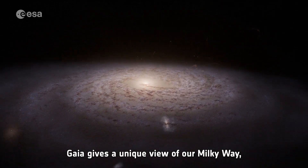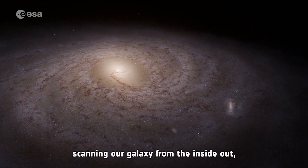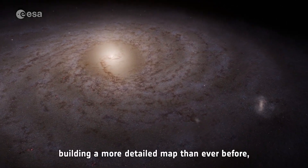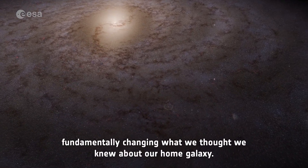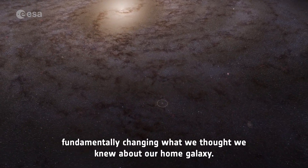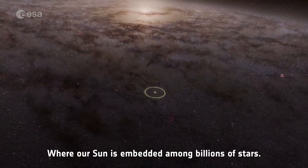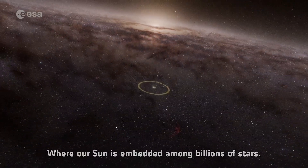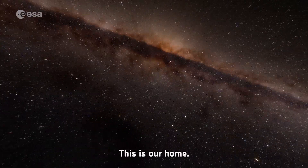Gaia gives a unique view of our Milky Way, scanning our galaxy from the inside out, building a more detailed map than ever before — fundamentally changing what we thought we knew about our home galaxy, where our sun is embedded among billions of stars. This is where we live. This is our home.